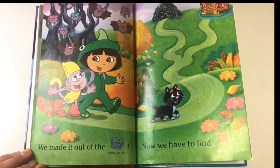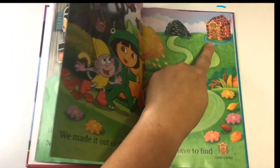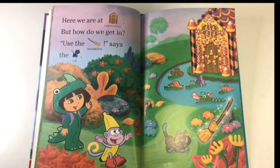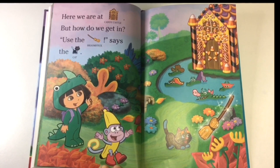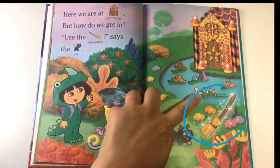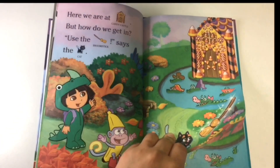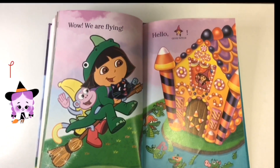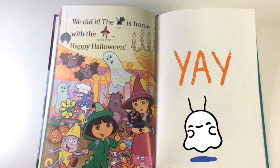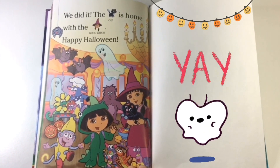Now we have to find the candy castle. That doesn't look like a candy castle — that's it! Let's go. Here we are at the candy castle. But how do we get in? "Use the broomstick," says the cat. Wow, we are flying! Hello, good witch. We did it! Cat is home with the good witch. Happy Halloween!